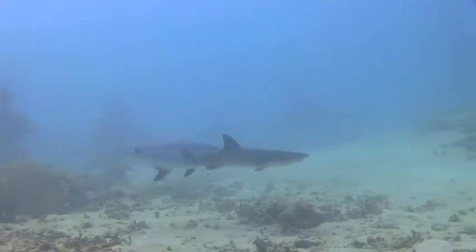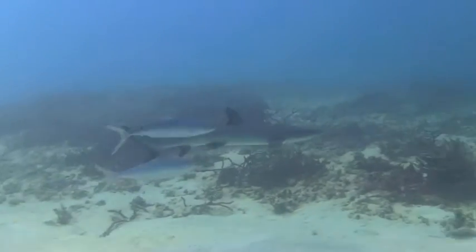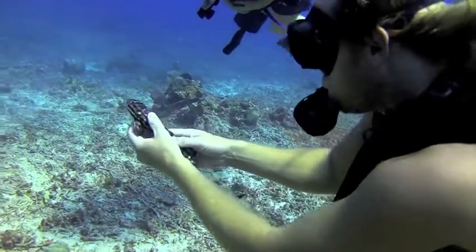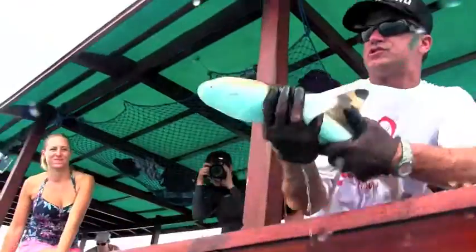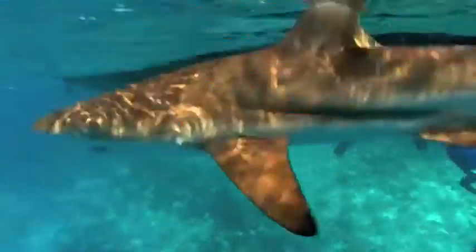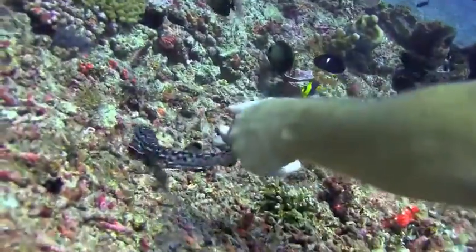Bali Sharks are working with the Gili Shark Foundation and the Gili Ecotrust to release the baby sharks into the surrounding waters. To date, Bali Sharks have rescued a total of 178 sharks and successfully released 50 of them into the protected waters of Gili Trawangan.